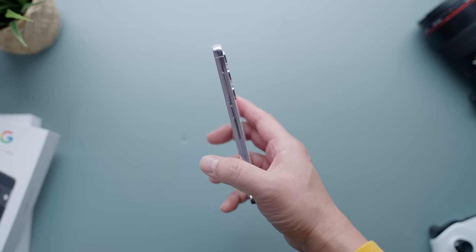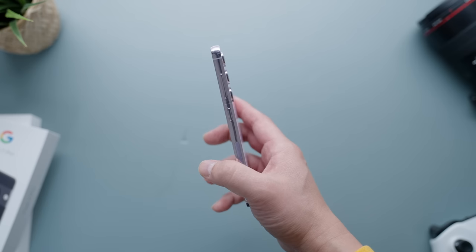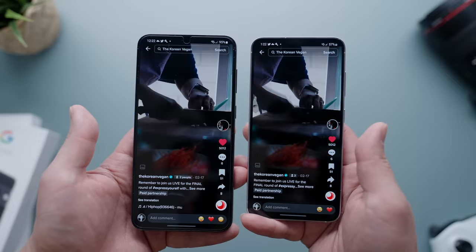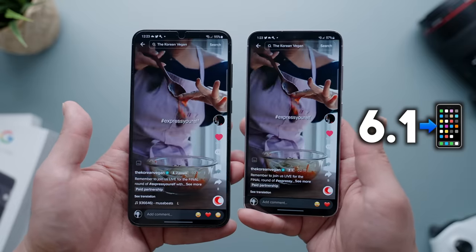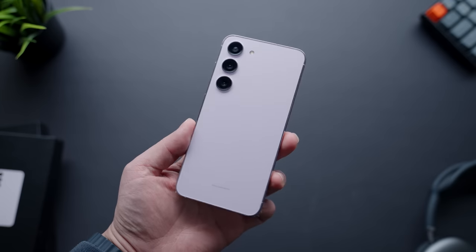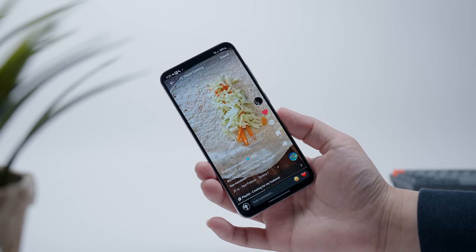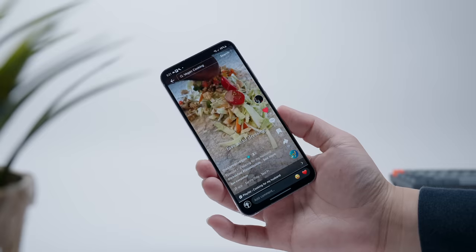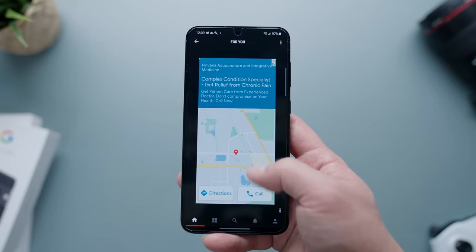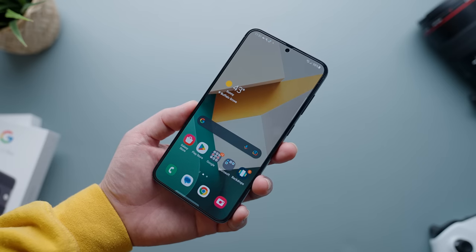Samsung did a minor modification to the frame this year as it's not as curved as it was before on the side, so it's a bit easier to hold. The most obvious difference between the S23 and the S23 Plus is their size — the regular S23 has a more compact body and a 6.1-inch display while the S23 Plus is larger with a 6.6-inch display. One week later, I find myself gravitating more towards the regular S23 as it's easier to use, though I've been pleasantly surprised by how comfortable the Plus has been — noticeably more comfortable than my iPhone 14 Pro Max.